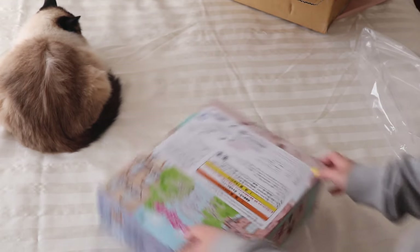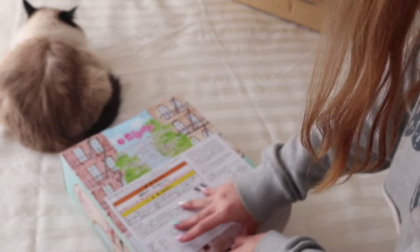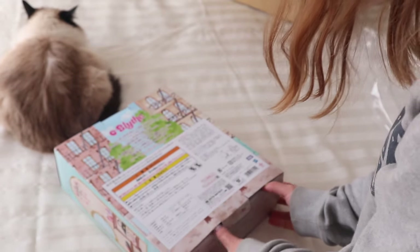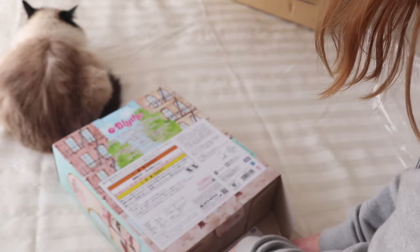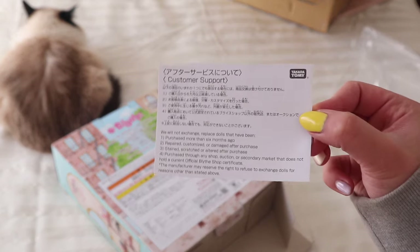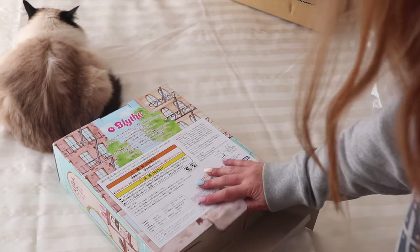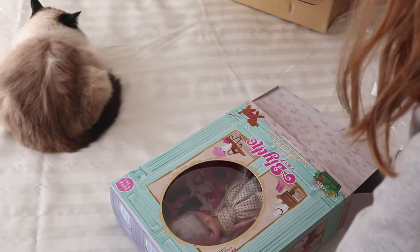I entered the lottery for this girl so I was quite fortunate to have gotten a ticket and invoice. The customer support thing is at the bottom — I wonder if they do that on purpose knowing that we all open from the bottom. So I entered because I loved her concept but I wasn't sure if I was actually going to like the doll or her stuff.